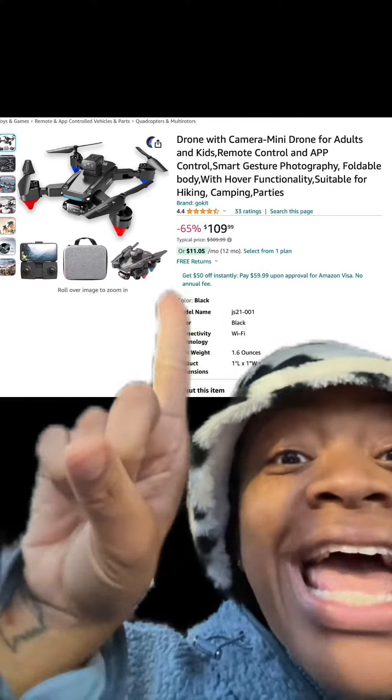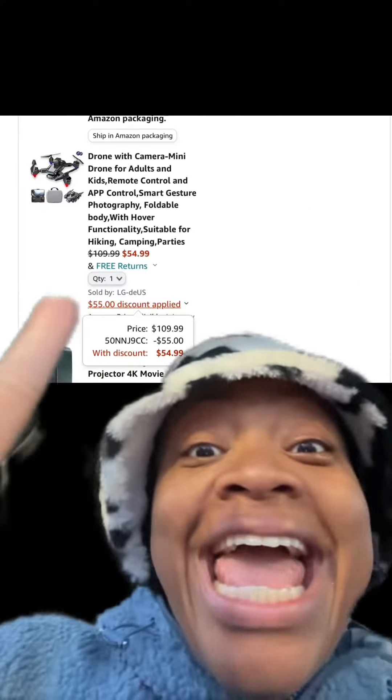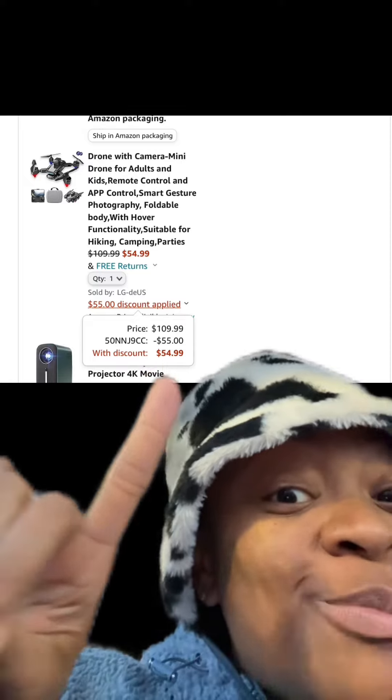We got this drone with the camera — has really good reviews. At checkout, when you enter this promo code, you'll pay this price.